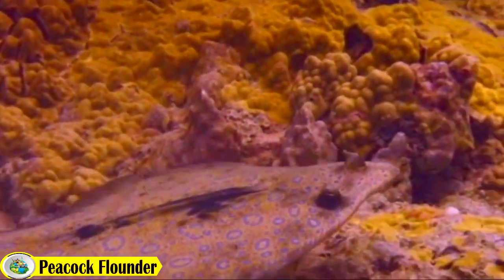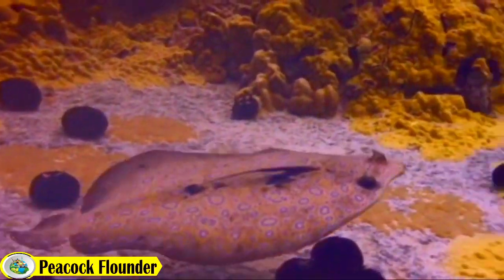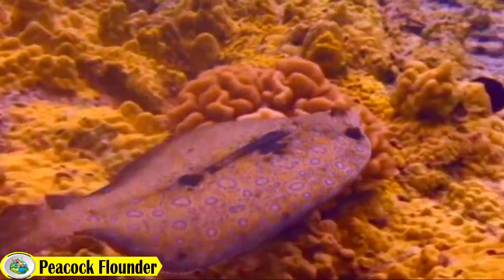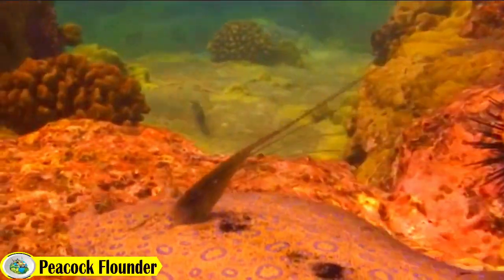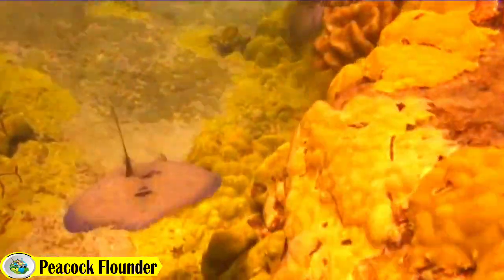So there you have it, a quick overview of the wondrous peacock flounder. If you ever come across one, be sure to appreciate its beauty, even though it can mix so effectively with its environment. Thanks for watching, and we hope you have enjoyed learning a bit more about this species.